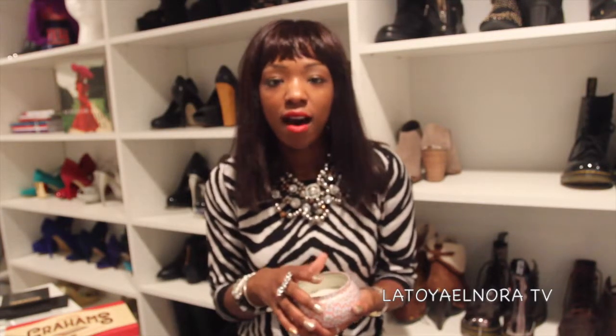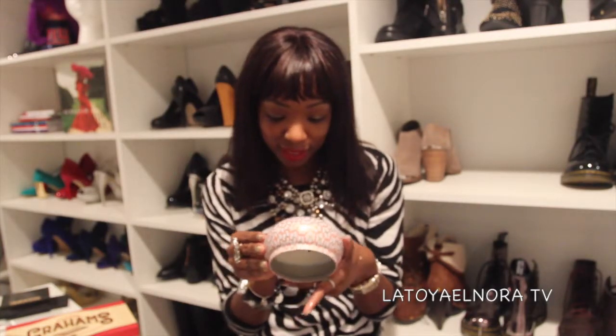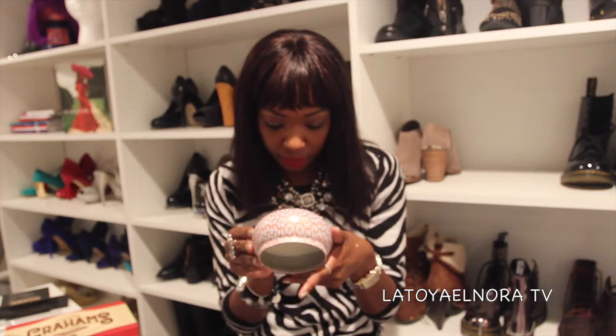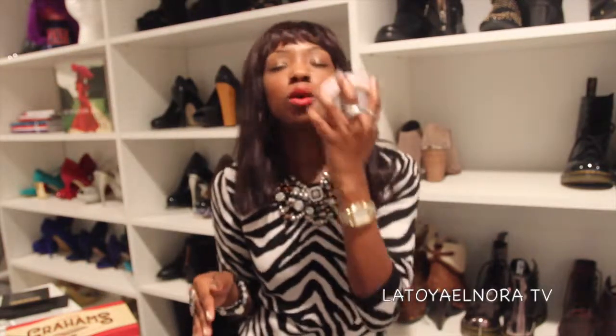And then one of my good friends — my birthday was back on September 30th — she got me this candle. And when I say this candle is bomb.com — like my birthday was September 30th and I'm still burning the candle. It smells so, so good. I'm looking on here to see if there's even a name on it, but it doesn't even say what the name of this particular candle is. But it smells so good. I texted her like last week and said 'girl, where did you get that candle? Because I want more.' She told me somewhere in the Central West End. Hopefully I can get more detail and leave that in the description box as well.